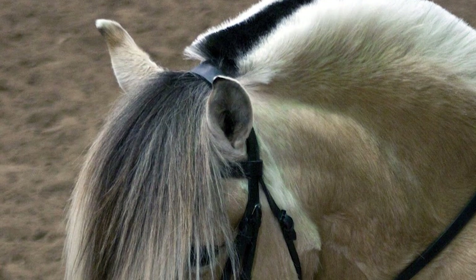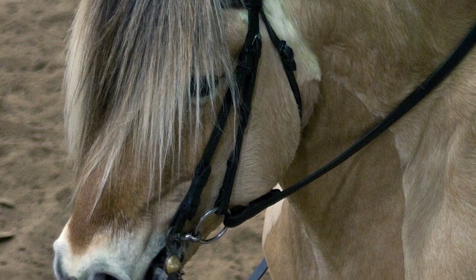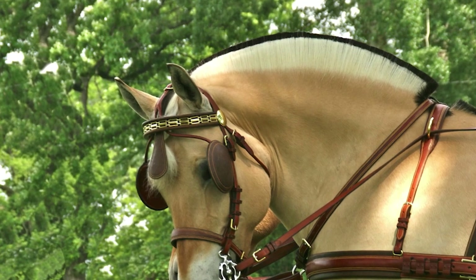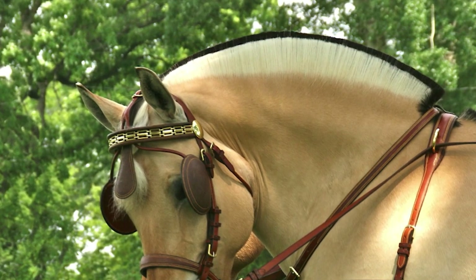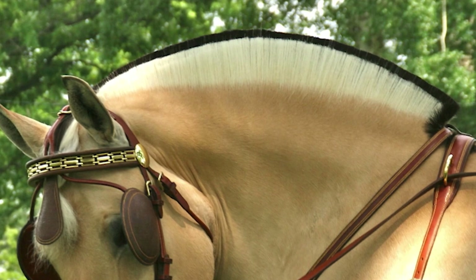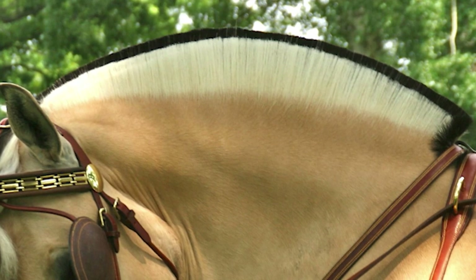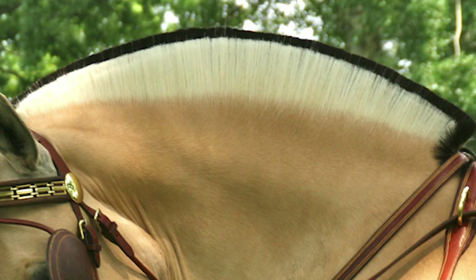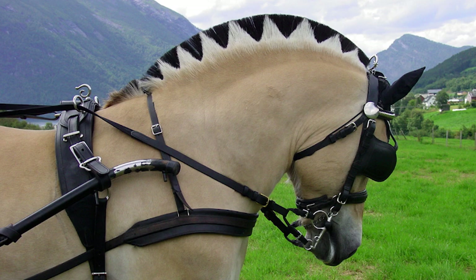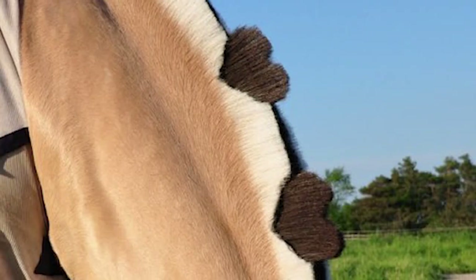The unique characteristic black stripe in the center of the Fjord Horse's mane can be exploited artistically. Traditionally, the mane is cut short so that it will stand erect. It is trimmed in a characteristic crescent shape to emphasize the graceful curve of the neck. The white outer hair is then trimmed slightly shorter than the black inner hair to display the dramatic dark stripe. Other variations include triangles, squares, and even hearts.